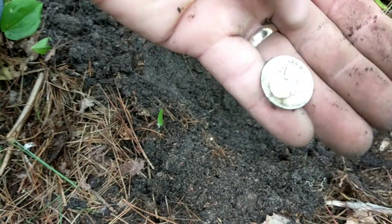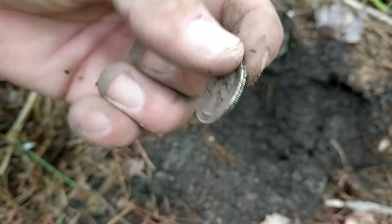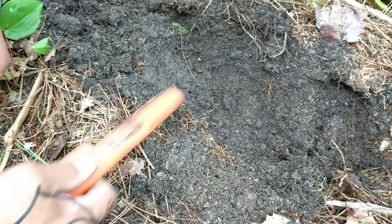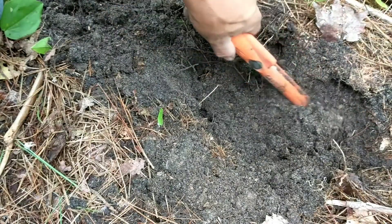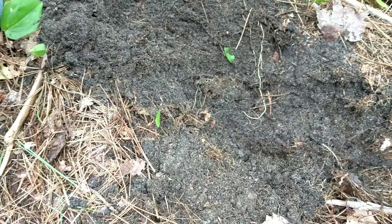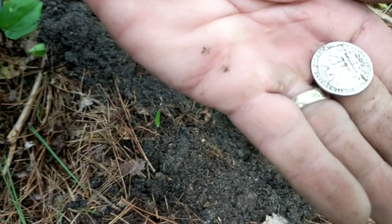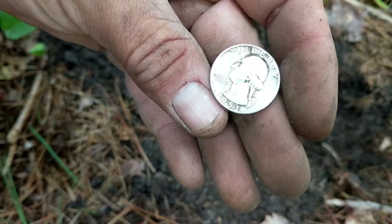It's a silver Washington quarter — 1953! Let's see if there's anything else in the hole. All right, I think that's it. Good thing I checked the hole because I thought it was just a nail. It was ringing up kind of high for a nail, but you never know — sometimes it does that.